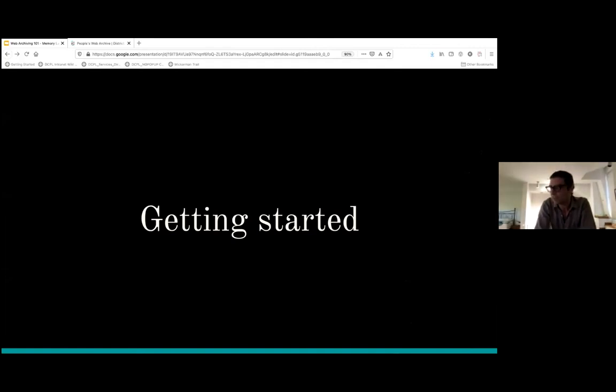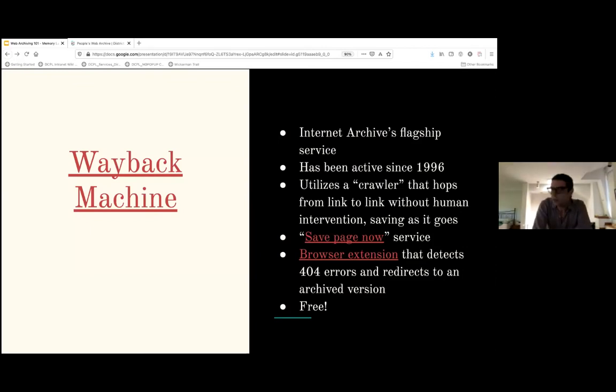Seeing those two versions side by side helps us be safe in the knowledge that we're not misremembering something, and it shows how web archiving can be a very important archival and documentary activity. So let's say this all looks great — I understand why web archiving is useful and I want to start thinking about how to use it. How do I get started? What services or technologies are out there?